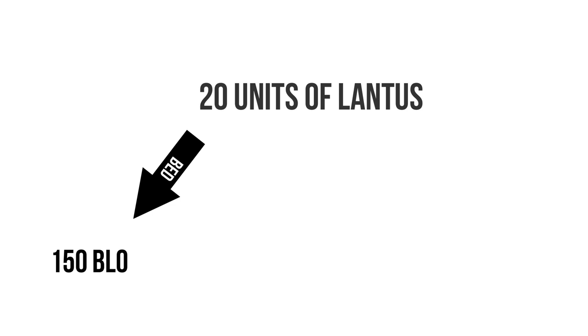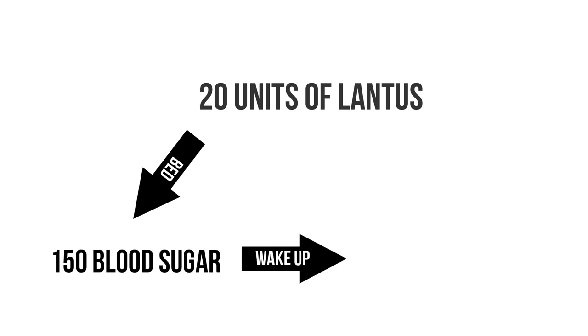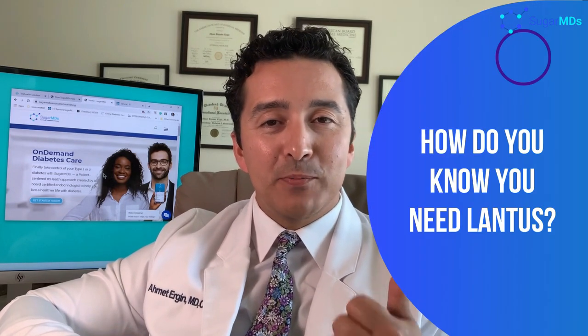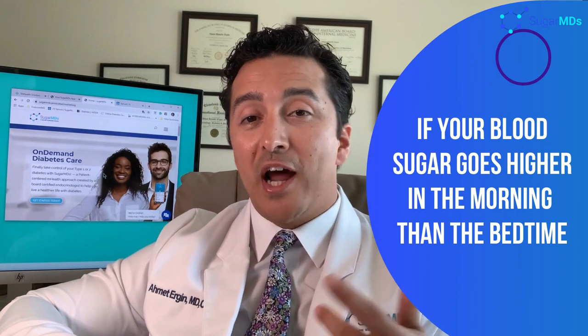Let's say you are on 20 units of Lantus and you go to bed with 150 blood sugar. We expect you to wake up anywhere from 120 to 165 or so. How do you know that you need Lantus? If your blood sugars are rising overnight even without eating anything, you probably will need basal insulin such as Lantus, Tresiba, Toujeo, or Levemir. Lantus is the most commonly prescribed medication still.